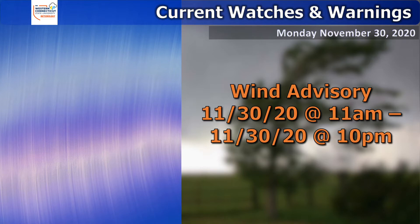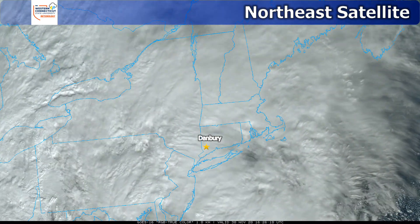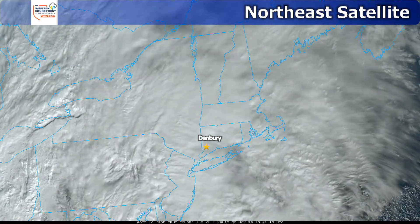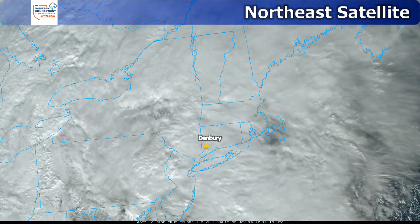With those gusty winds, we do have a wind advisory in effect until 10 PM this evening. On the northeast satellite, we can see that Danbury is currently center screen and we do have lots of cloud cover moving in from the south at a pretty quick speed.